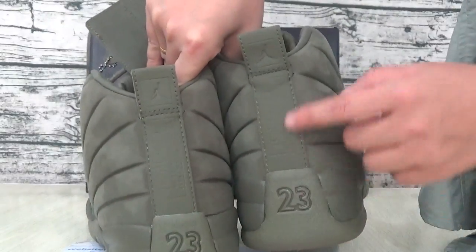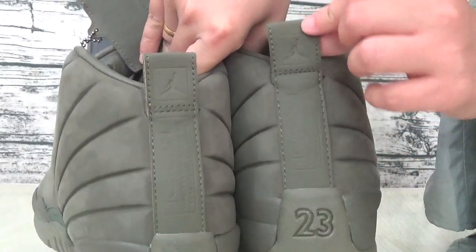That is the number 23. That is our Jordan. That is the supplement.